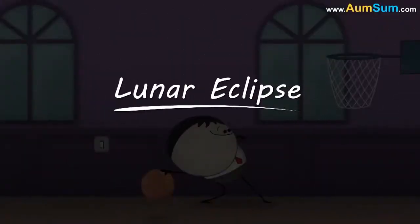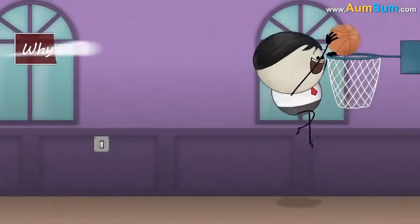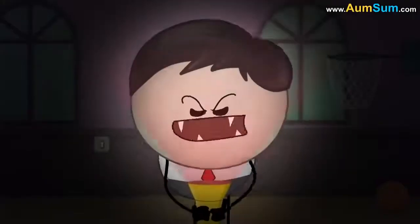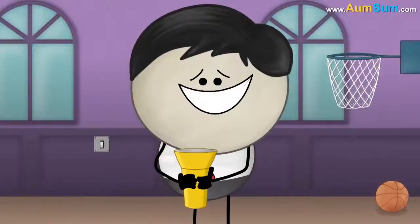Lunar Eclipse. Why does the moon turn red? No, it's not to scare us.